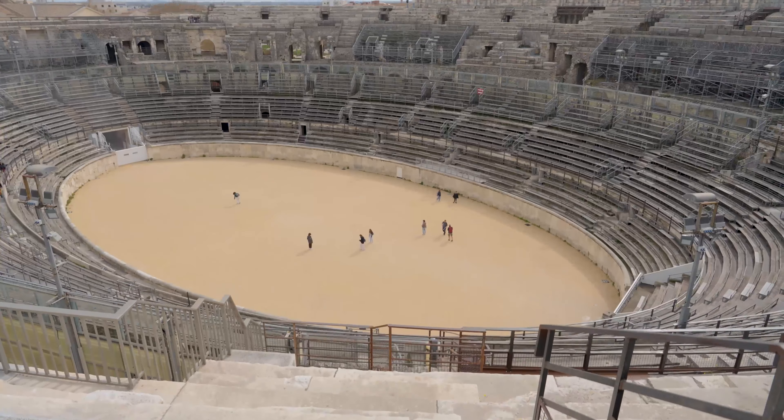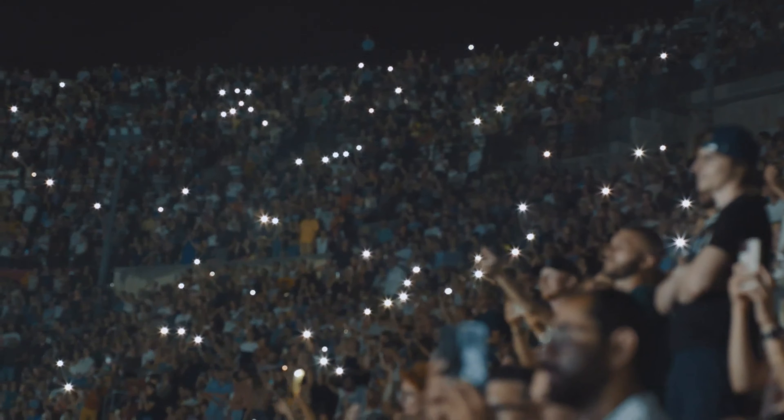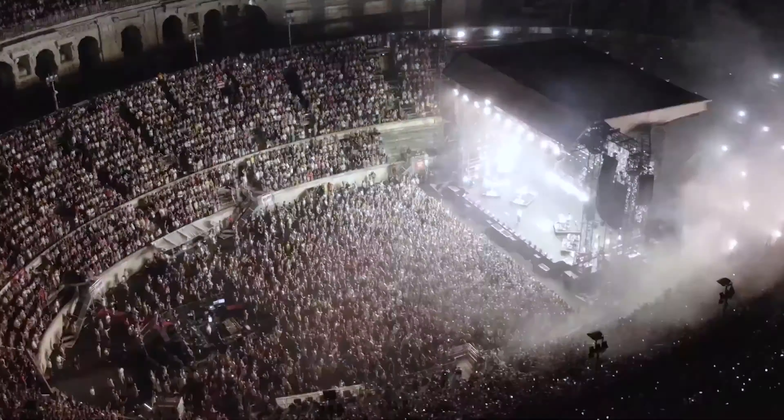But today we also use it for shows. It's a place you can visit, and there are regularly shows that are held inside the amphitheater.